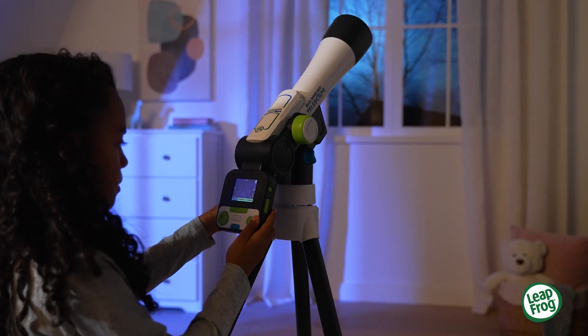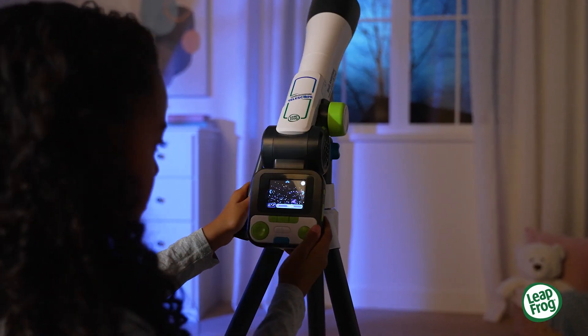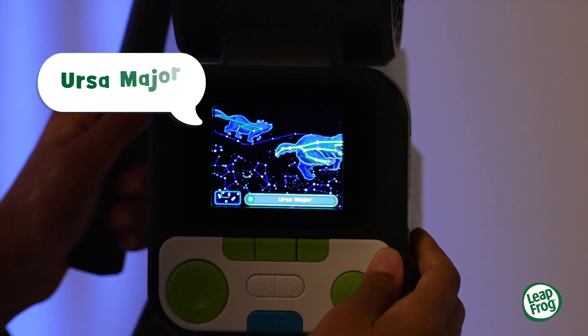Plus learn hundreds of facts about space, like the solar system, constellations, the moon and more. Ursa Major.